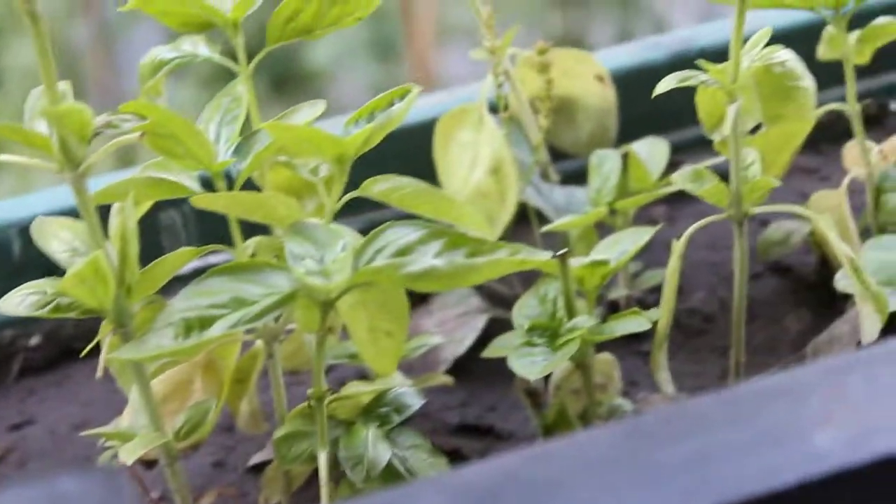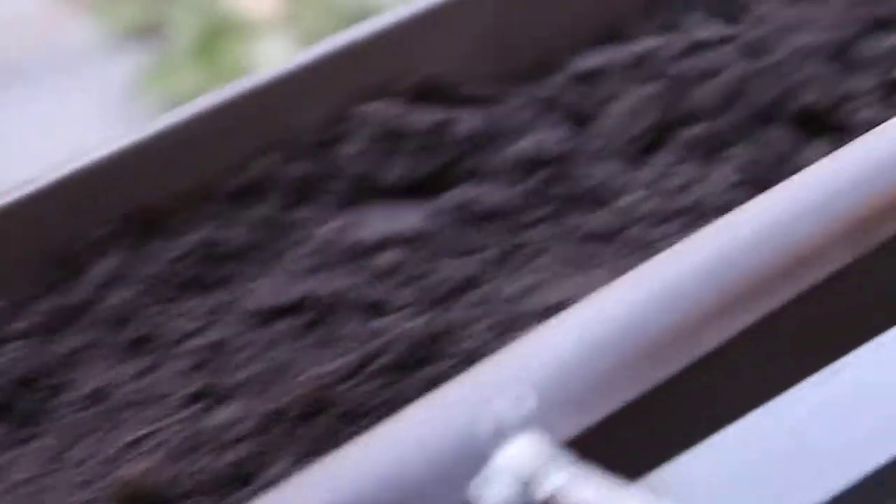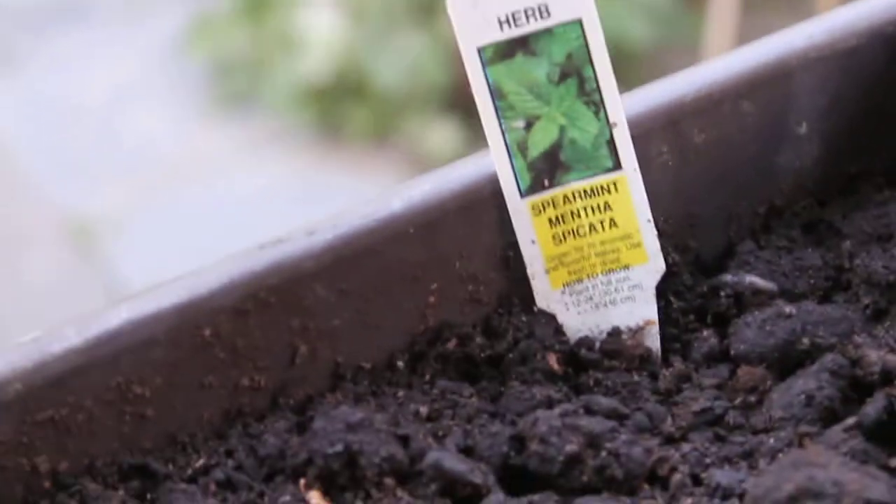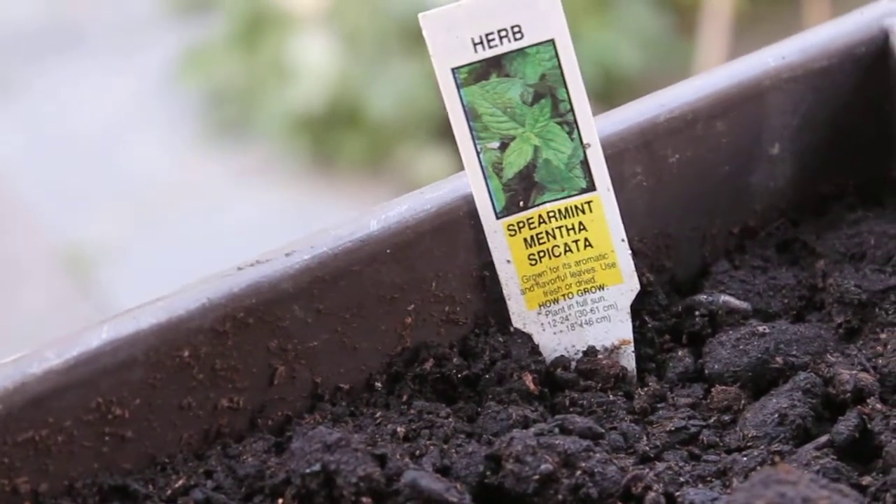Then here I've got some flat-leaf parsley. Over here, some sweet basil — Ocimum basilicum, as it is known in Latin. Here I've just started growing some mint, spearmint — Mentha spicata.